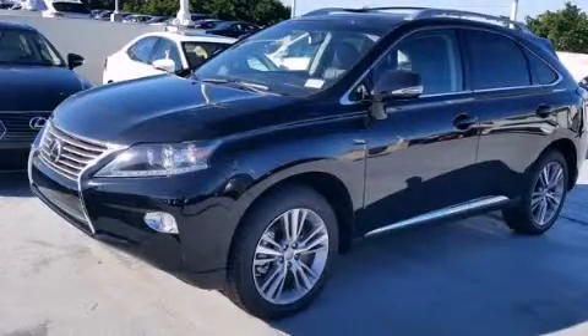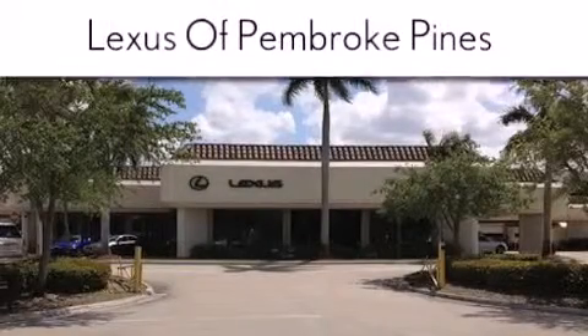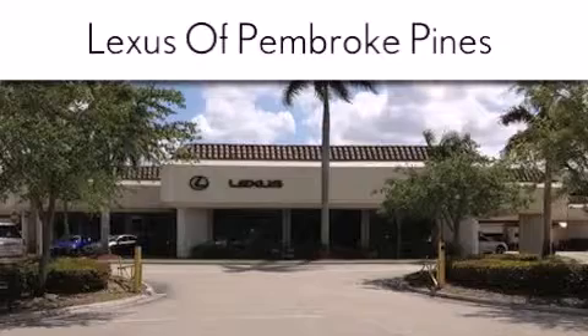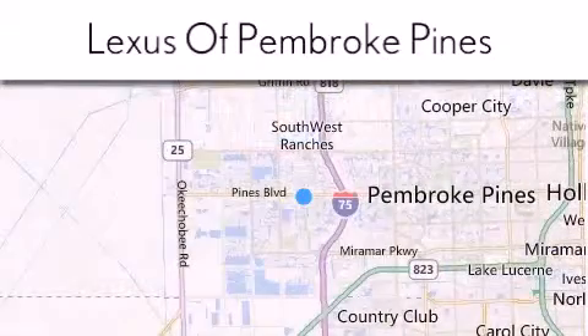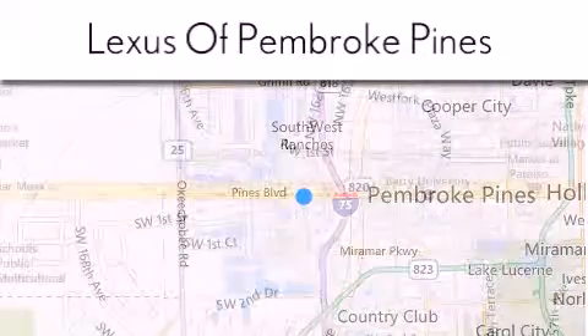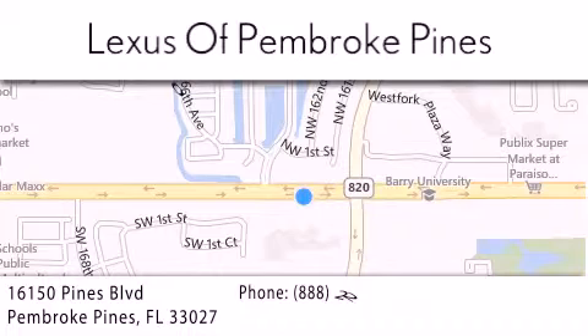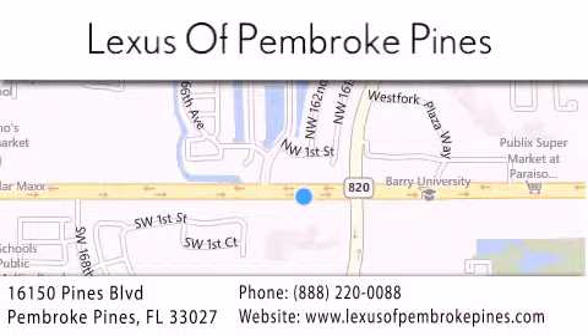Call or visit us right now and arrange your test drive today. Thank you for considering Lexus of Pembroke Pines for your next new or pre-owned vehicle. If you have any questions, please visit our website, give us a call, or stop by our dealership. We are located at 16150 Pines Boulevard in Pembroke Pines, just one mile west of I-75. We look forward to serving you.